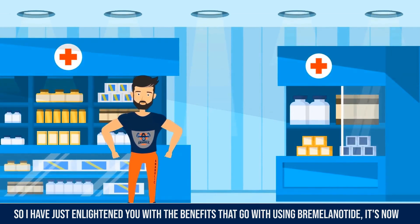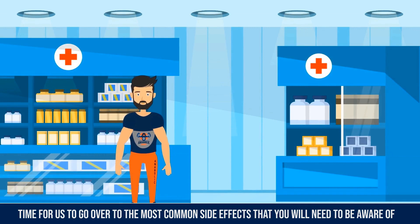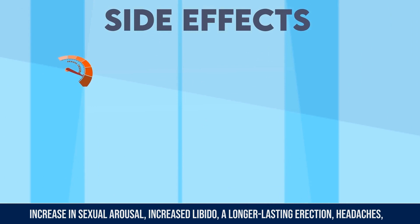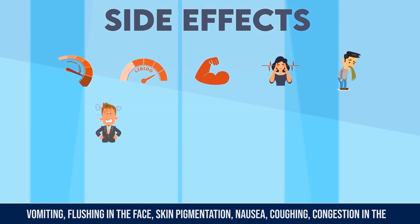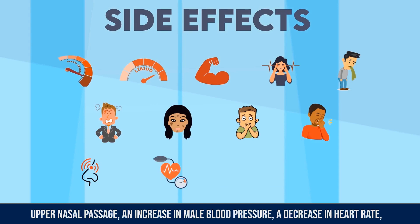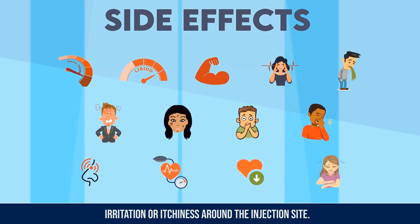It's now time to go over the most common side effects you need to be aware of before considering using this peptide. Side effects associated with bremelanotide include increased sexual arousal, increased libido, longer lasting erections, headaches, vomiting, flushing in the face, skin pigmentation, nausea, coughing, congestion in the upper nasal passage, an increase in male blood pressure, a decrease in heart rate, and irritation or itchiness around the injection site.